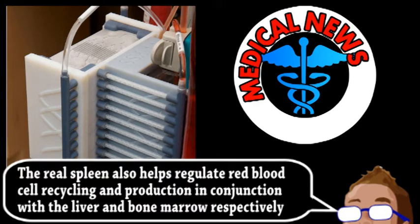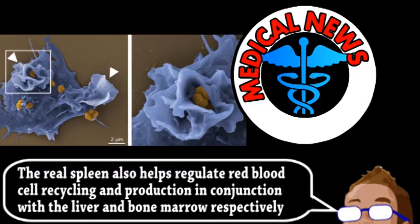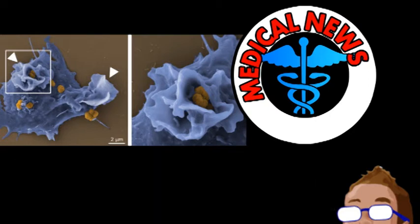It works with the help of magnetic nano-beads that would be injected into someone with a serious infection in the bloodstream. These beads are coated in a modified version of a human protein that binds to a wide variety of bacteria, viruses, parasites, and other nasty things. A patient's blood is then filtered through microchannels in the artificial spleen, where magnetic forces pull out the bead-coated pathogens, leaving behind all the normal human blood cells and other components.